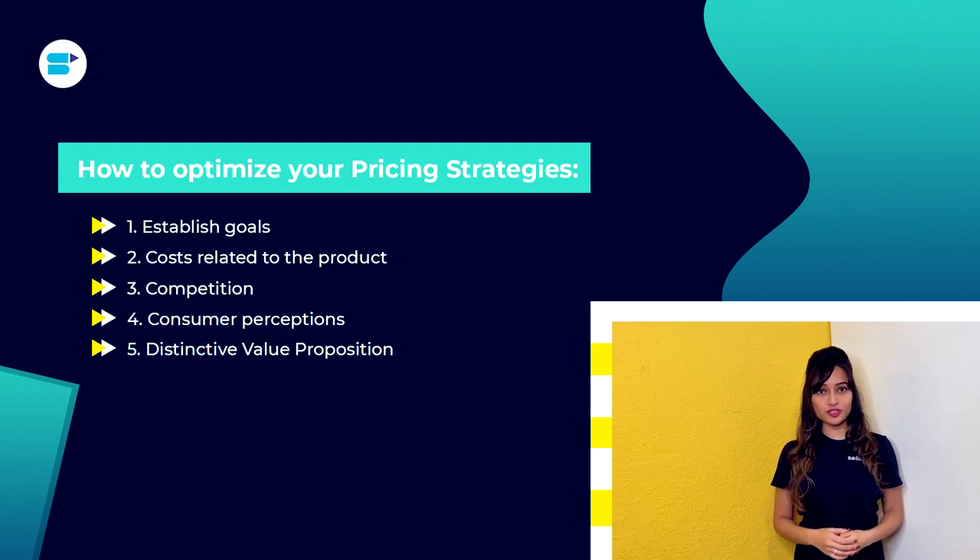Fifth is distinctive value proposition. What is the market gap that you are attempting to fill? Examine your competitors' buyer personas to identify the traits that are missing from their tactics. Use these gaps to improve your marketing strategy and sharpen the profile of your brand.